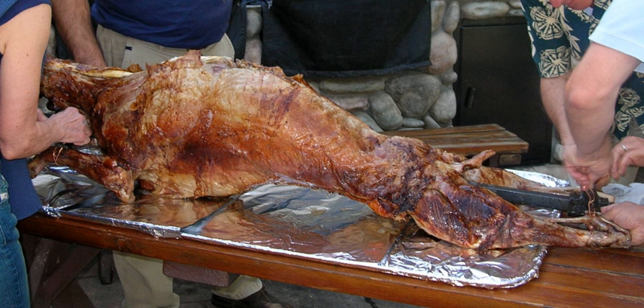Traditionally, mechoui is served with cumin and salt, either on a plate or in a decorative serving dish. The diners sprinkle salt and cumin to taste on the lamb before eating.